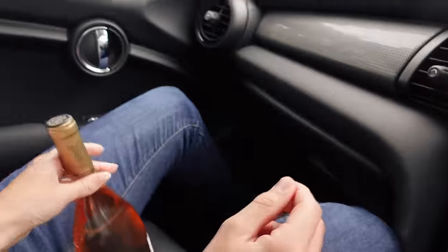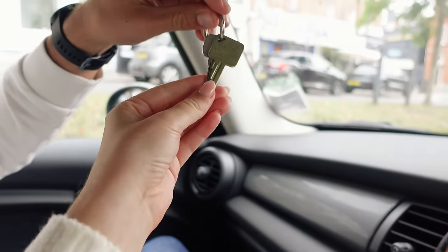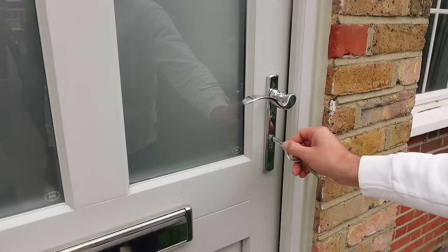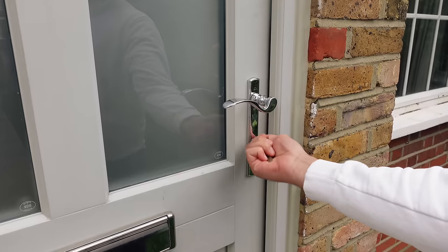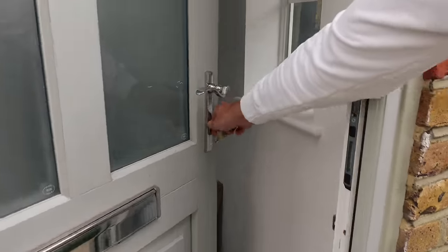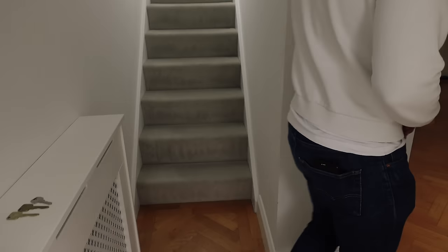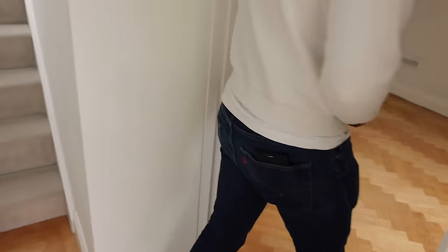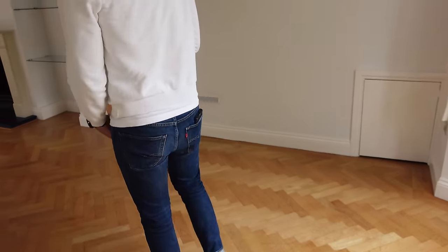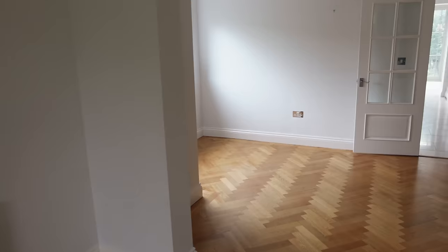We've got our keys! They also gave us a bottle of Whispering Angel, which was so nice of the estate agents. We've got them and now it's time to get to our new house. Oh my gosh - it looks like there's something there for us already!